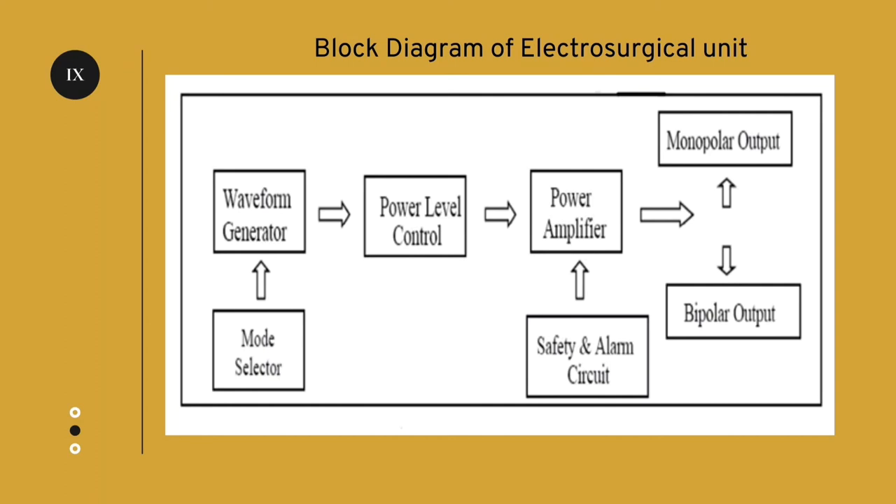Different waveforms like cutting, coagulation, and blending are also produced from this waveform generator. The mode selector is used for selecting the type of modes that should be used while performing the surgery. Power level control determines the power applied to the electrodes during surgery.